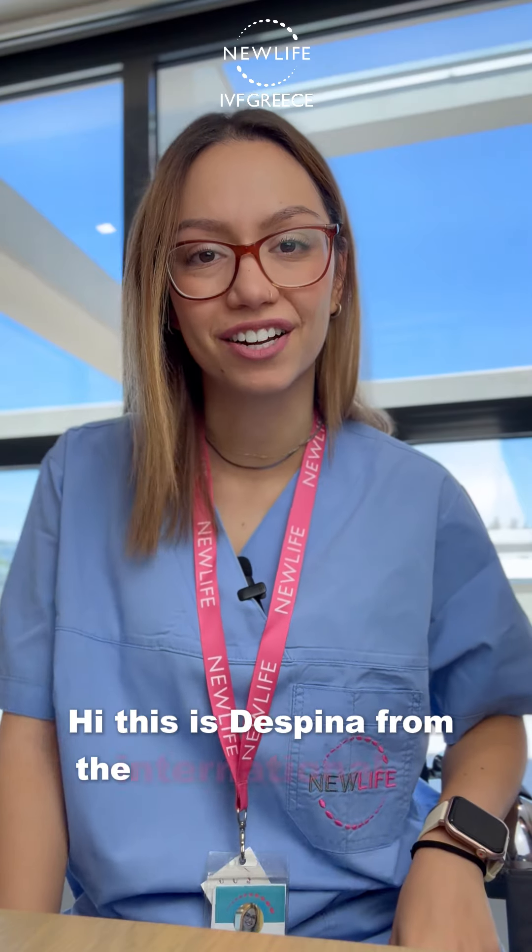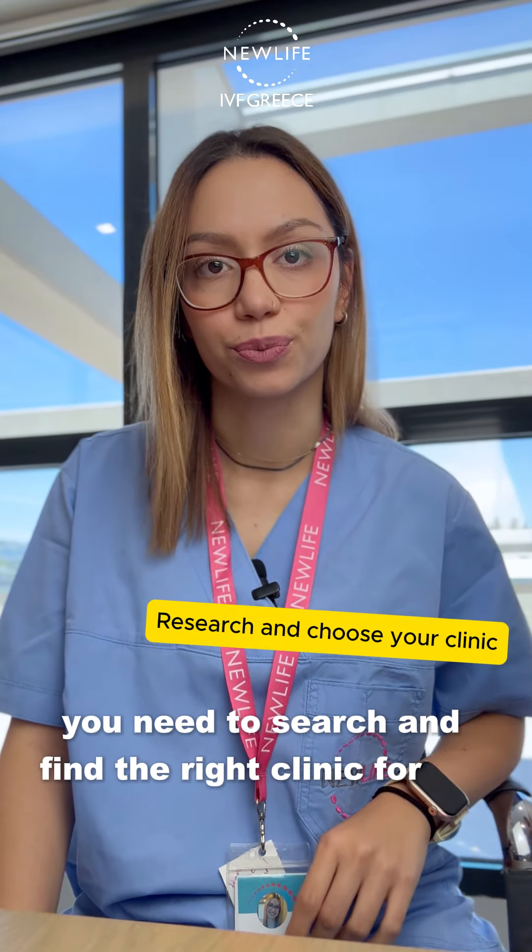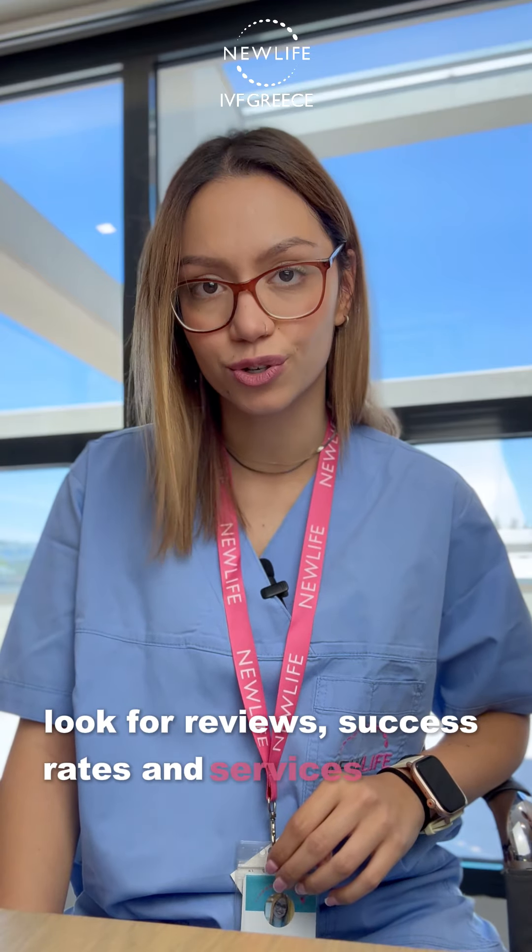Hi, this is Despina from the International Team. First, you need to search and find the right clinic for you. Look for reviews, success rates, and services offered.